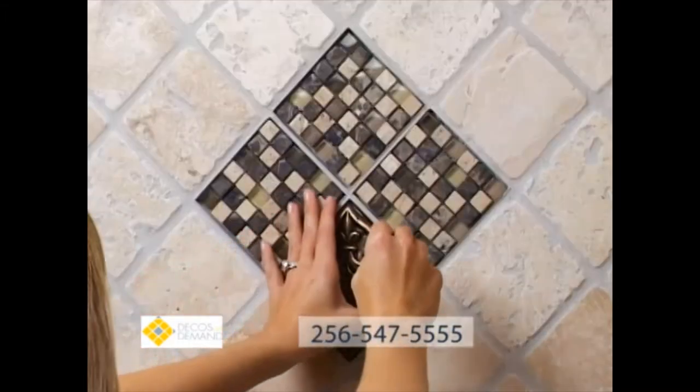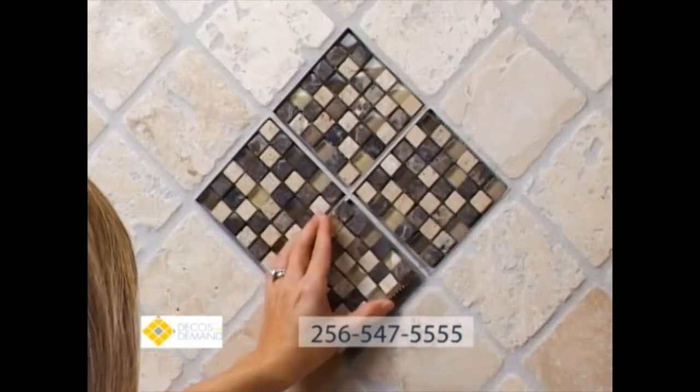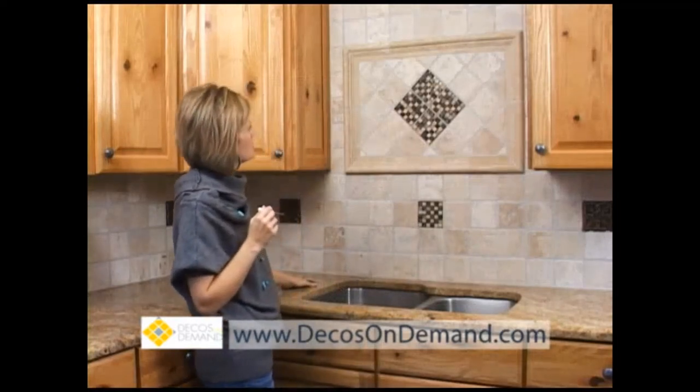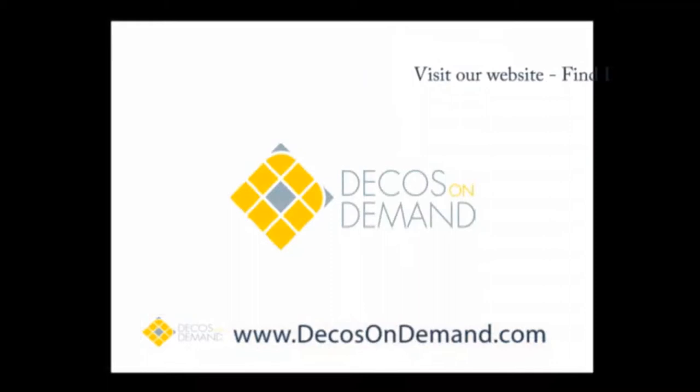Just use the Supply Deco Driver and within seconds, you've created a uniquely personal, creative and artistic touch of art in the social center of your home. To find your local Decos On Demand dealer or order supplies directly, visit our website www.decosondemand.com.